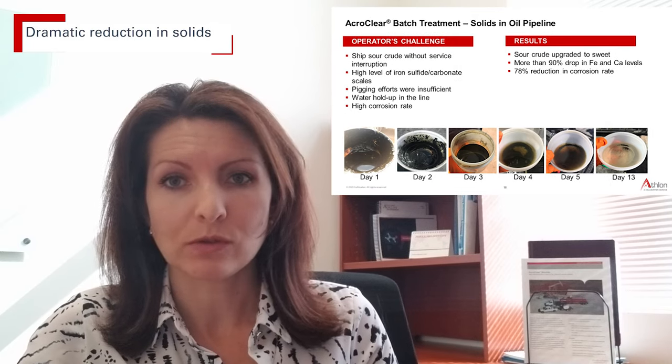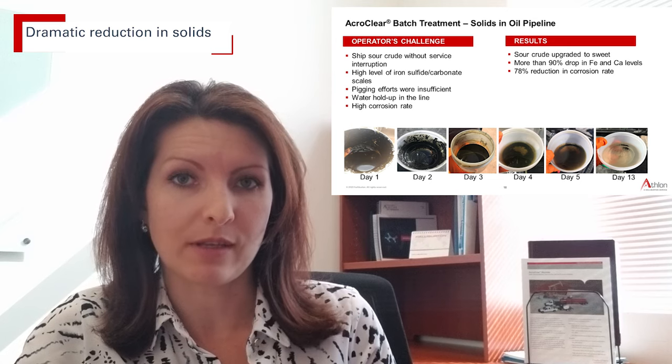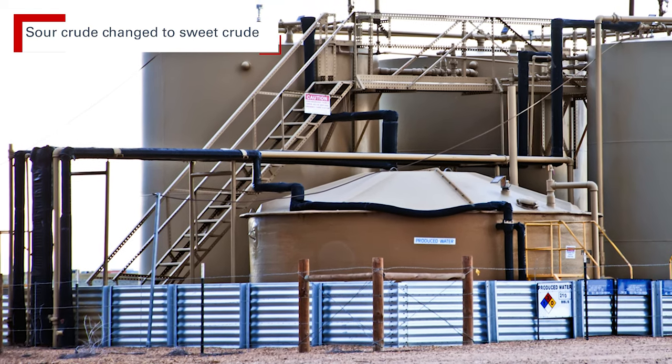As you can see in the photos, there was an incredible reduction of solids every day during the application. After the short five-day treatment, the previously labeled sour crude was renamed to sweet crude.